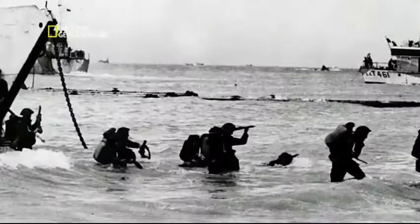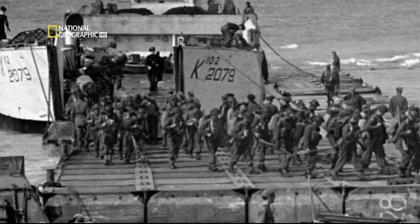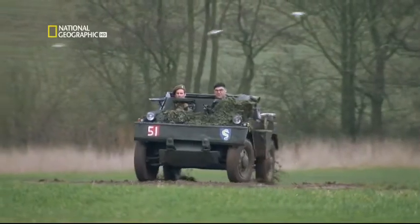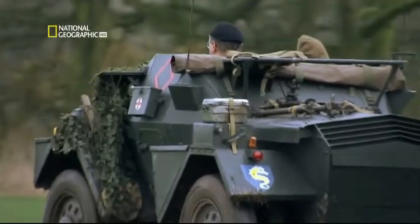In the aftermath of D-Day, following the bloody carnage of the landings, the Allied invasion force found itself penned in against the Normandy coastline. It was up to the reconnaissance corps — the eyes and ears of the invasion force — to find a way through.